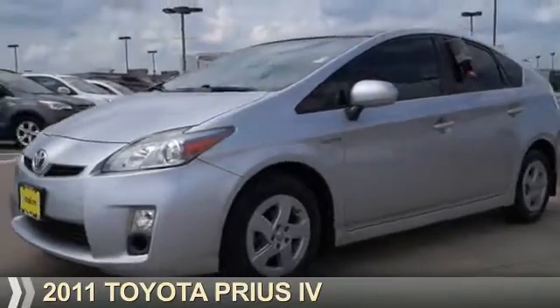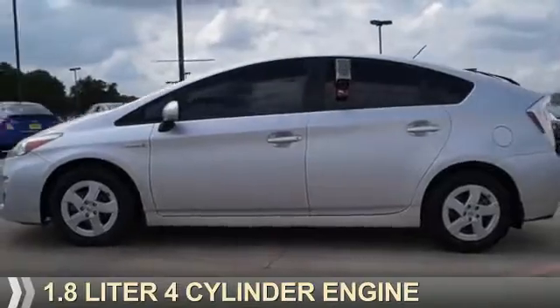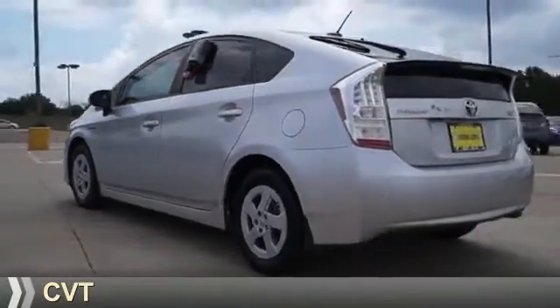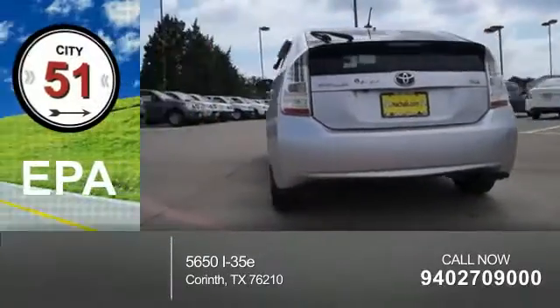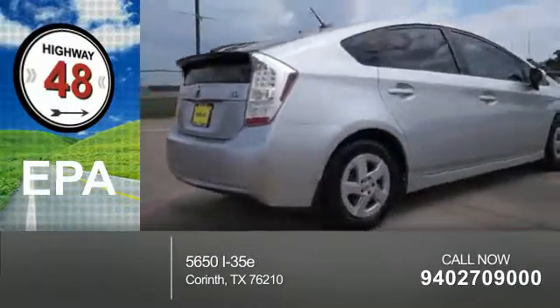Presenting the 2011 Toyota Prius. It's powered by a 1.8 liter four-cylinder engine and a continuously variable transmission. Great fuel efficiency saves you money by requiring fewer trips to the gas station.